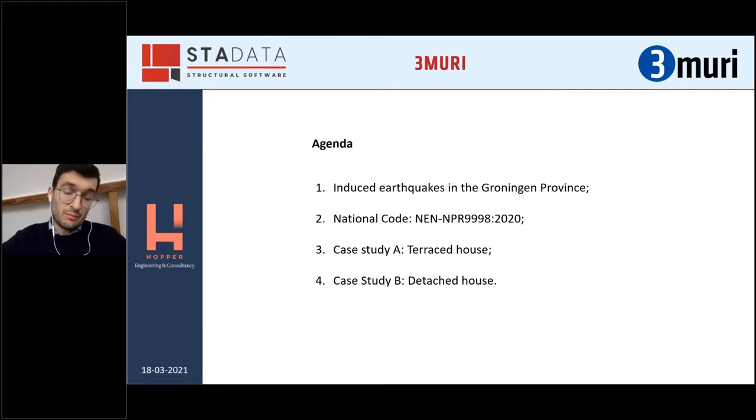The following point is a small introduction about the national code. Of course the presentation is very tight, so there will not be too much time. And then two basically typical buildings: one terrace house and one detached Dutch house.